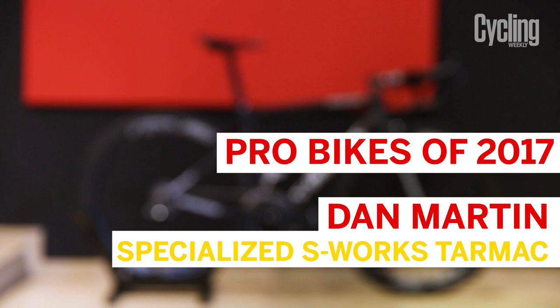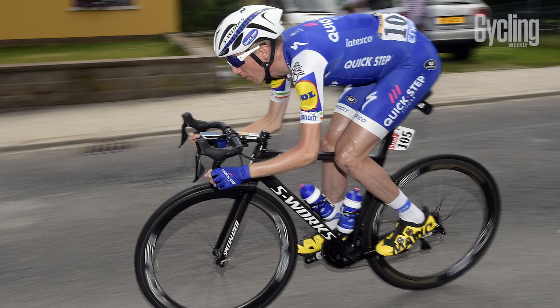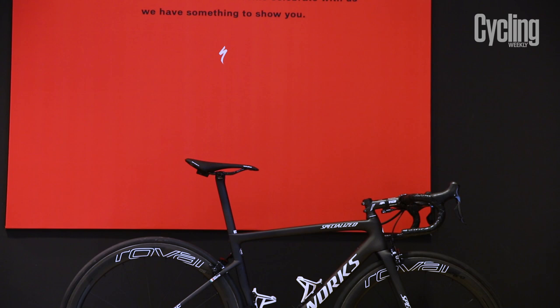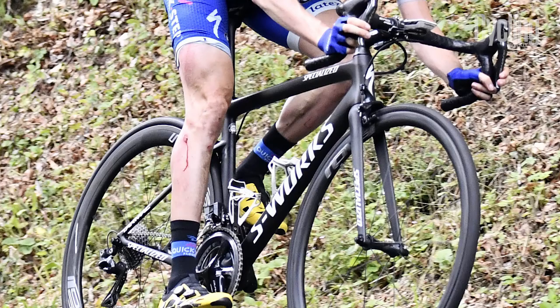Dan Martin is using the brand new Specialized S-Works Tarmac that has been completely overhauled for 2017 to produce what Specialized say is the ultimate GC bike. Dressed in a very understated black frameset with white S-Works writing, the new race bike should be a favourite amongst the climbers like Dan, who demand lightweight and stiff framesets with enough aero to give him the best chance at race glory.